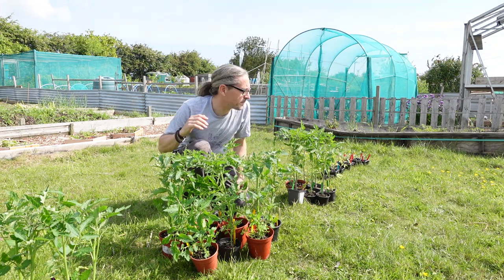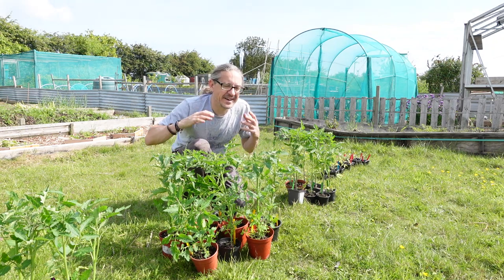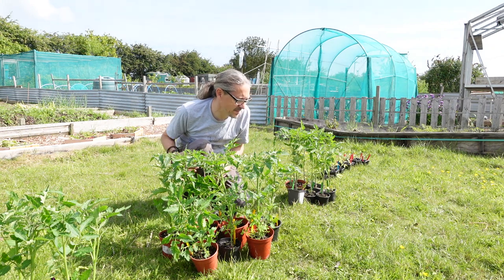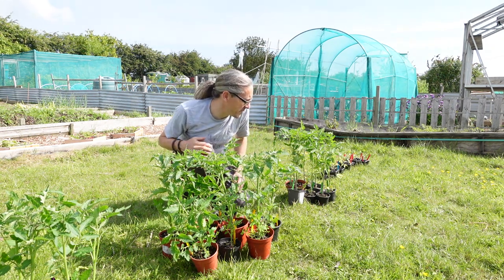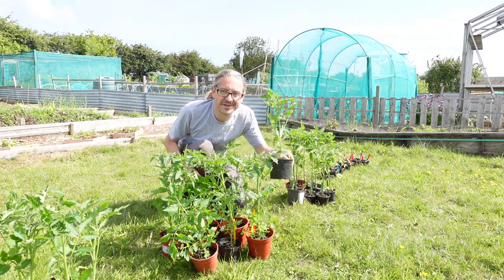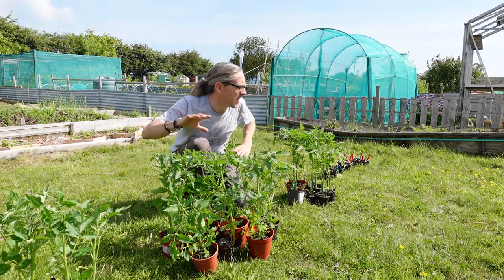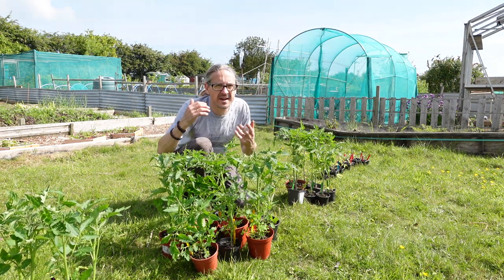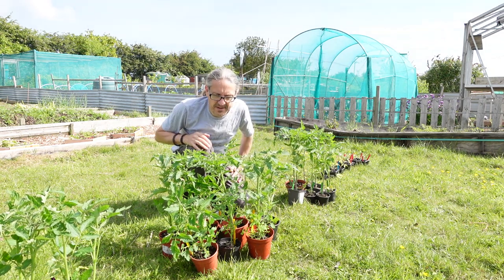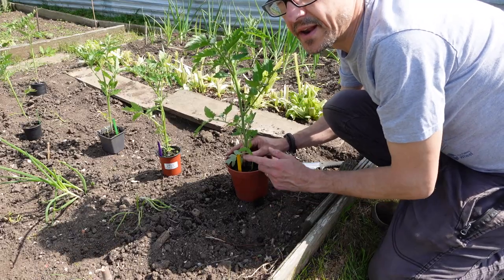I'll plant most of them out into the plot because I'll be going on holiday later in the summer — trying to think ahead. I'm going to keep a couple back in the greenhouse and maybe give them to someone else to water while I'm away. The smaller ones I haven't potted on yet I'll pot up once I free some pots. Some might go out later. I'm going to mix them up and put them in different areas of the allotment to spread my risk a bit.